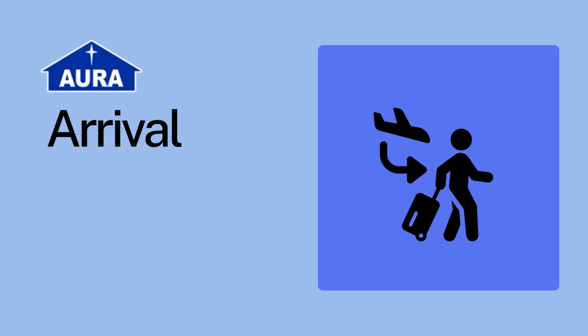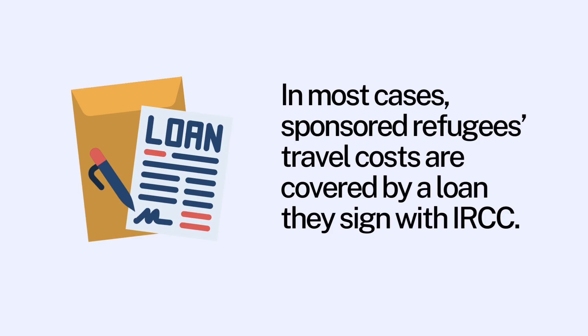This video is about arrival. Most sponsored refugees have the cost of their travel covered by the Government of Canada's Immigration Loans Program. Please watch the video on immigration loans for more details.